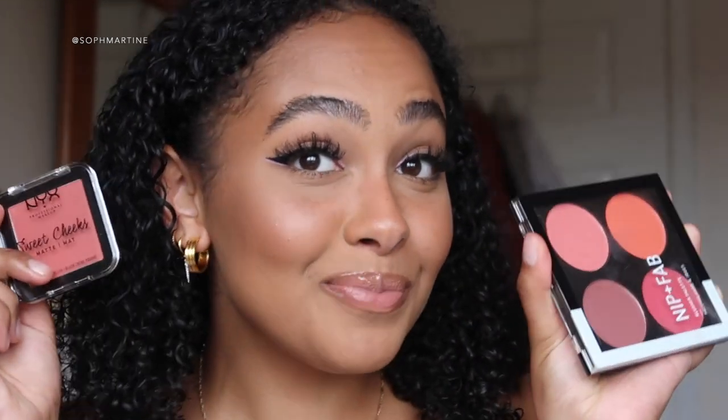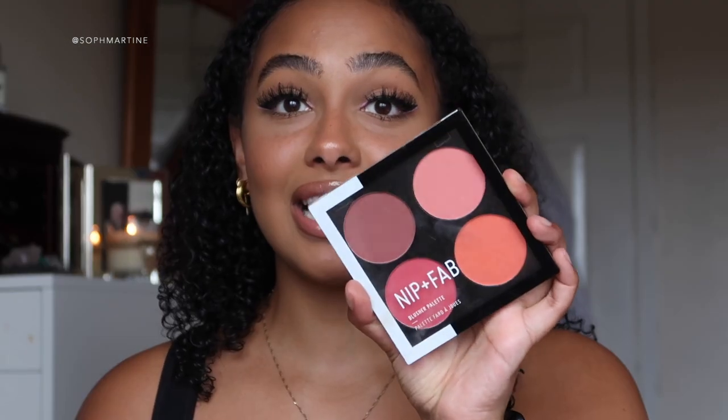Next in my kit would be blush. I've become such a blush lover. It's very useful when starting out to get a palette, like this Nip+Fab blush palette, because you have four shades to choose from so you don't waste money picking the wrong one. There are also single blushes, like this MYX one. Blush is amazing for adding color and dimension to your face — a really cute look when you've got bronzer and blush together.